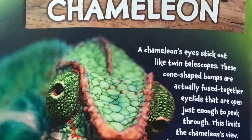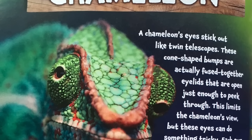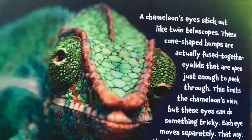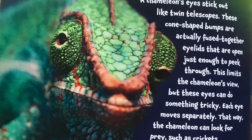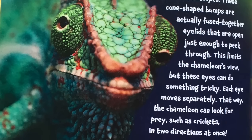Chameleon. A chameleon's eyes stick out like twin telescopes. These cone-shaped bumps are actually fused together eyelids that are open just enough to peek through. This limits the chameleon's view, but these eyes can do something tricky.